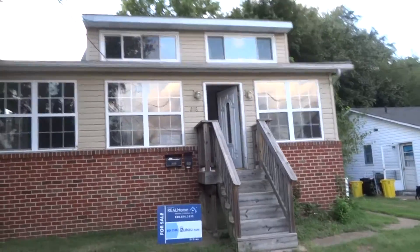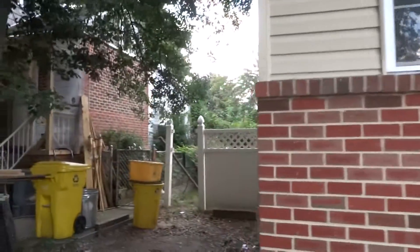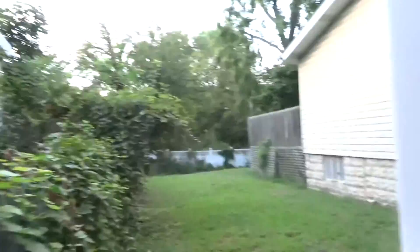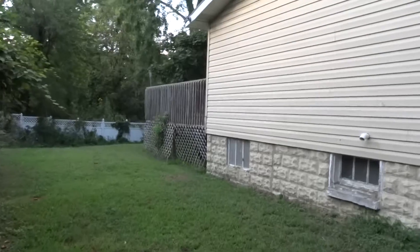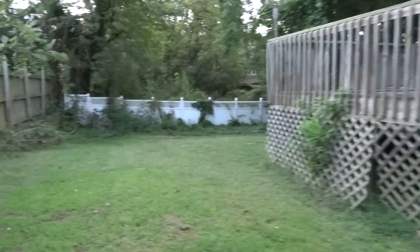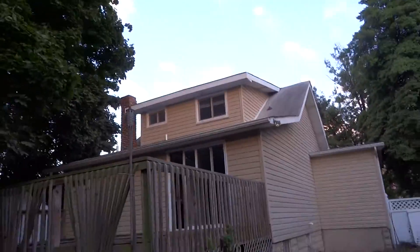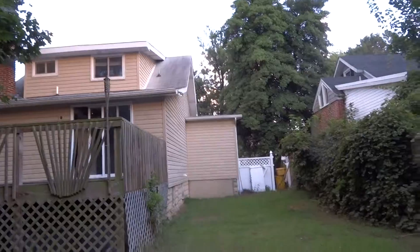Windows have been updated. Siding's in pretty good shape. Hopefully you can see the roof better from here, although I'm going downhill so maybe not. This is probably the best view of the roof I'm going to get.